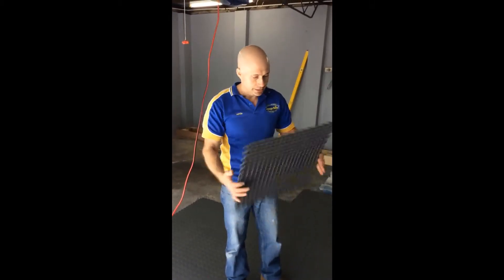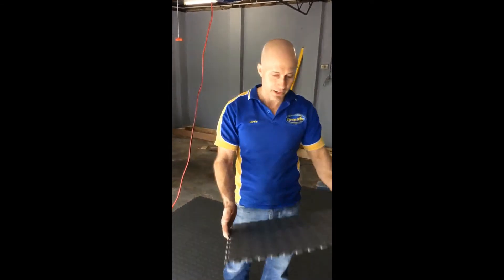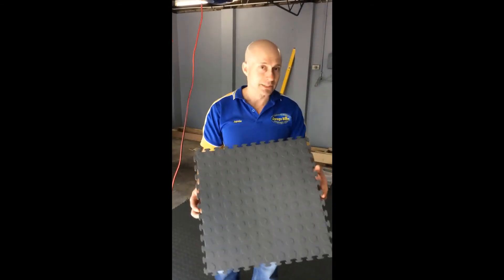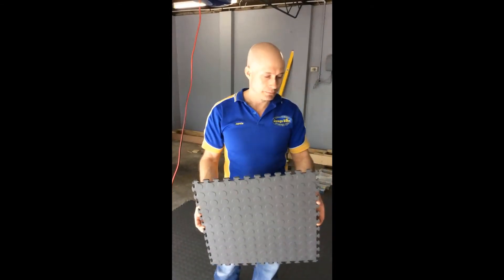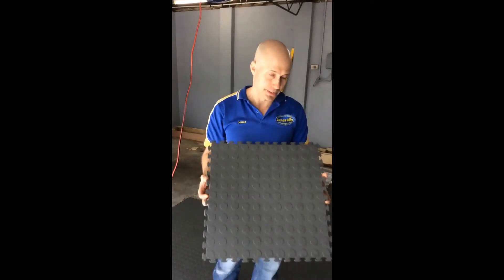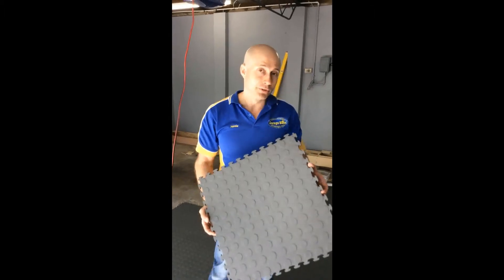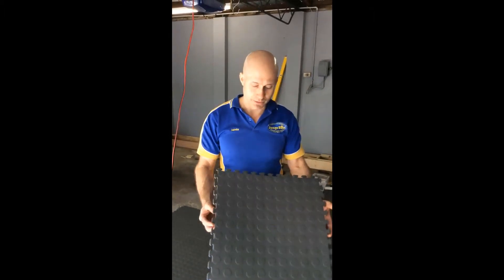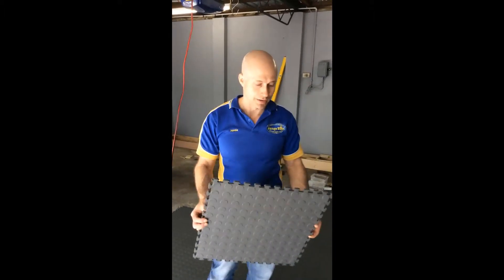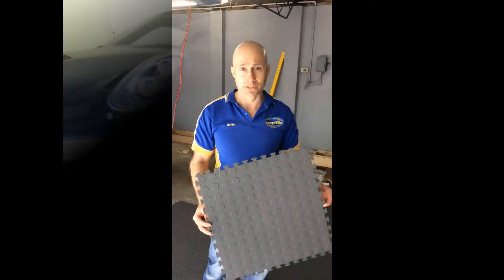Well, there you have it. Norsk PVC interlocking flooring — a very unique product. It is realistically the only PVC tile out there specifically designed for garage installations. If you're looking for a product like this, feel free to contact Garage Blitz or look online for suppliers that stock the Norsk PVC tile.